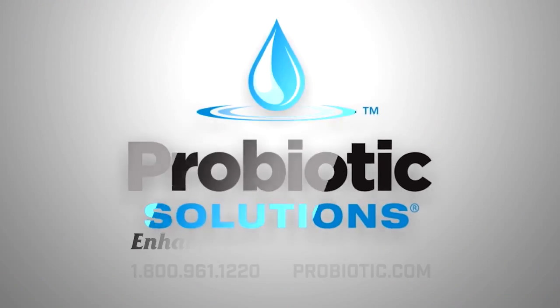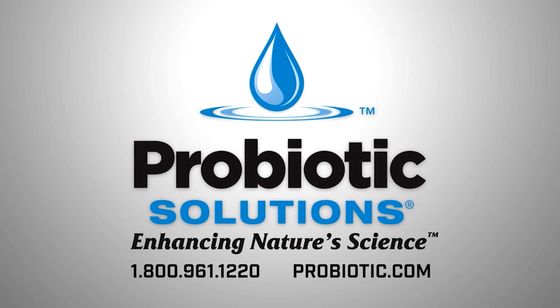For additional information to reduce your current wastewater treatment system headaches, please call 1-800-961-1220 or go to probiotic.com. Thank you.